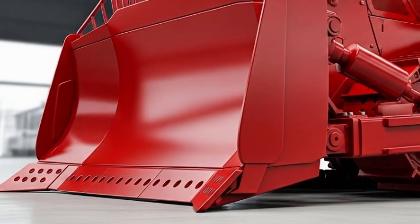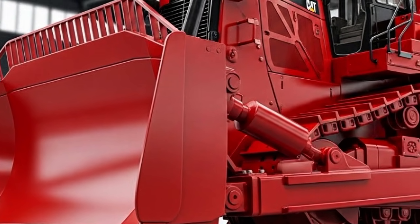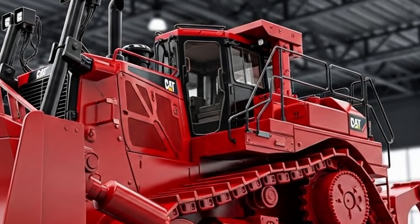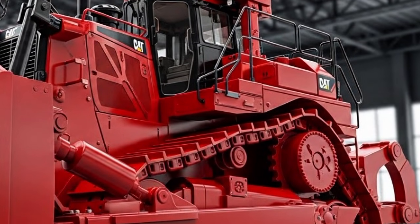Stepping inside, the first thing you feel is how quiet and insulated the cabin is compared to older models. The seating is upgraded with premium cushioning, adjustable suspension, and multiple adjustment controls, allowing operators to work for long hours without fatigue.